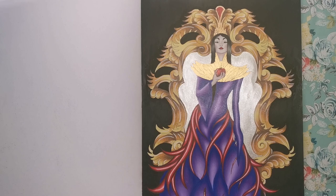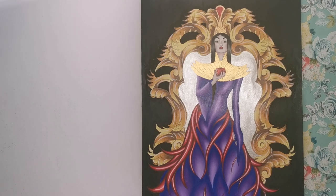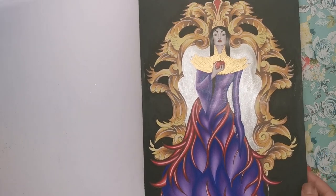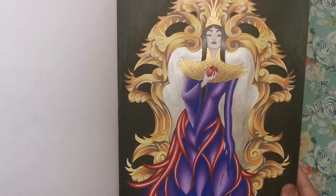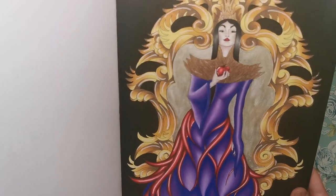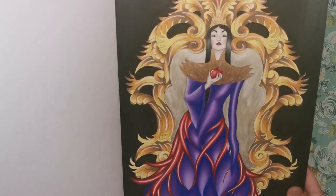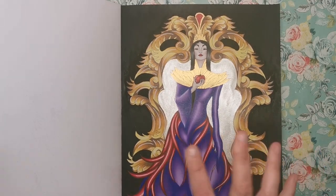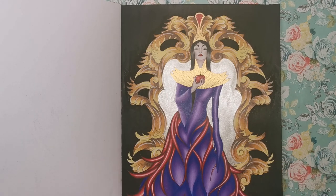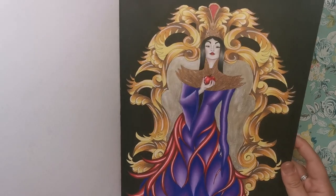Here obviously is the Evil Queen from Snow White holding her poison apple, and this is clearly one that I've already coloured. I'll give it a little movement so you can see all of the metallic paints I've used. The paints I used were KJ Designs by Karen, available on Etsy — I'll link below. Her shop opens for a very limited time each week as she's always inundated with orders, so I'll leave the link in the description and if it isn't currently open, just keep your eye out.